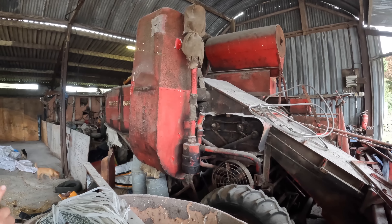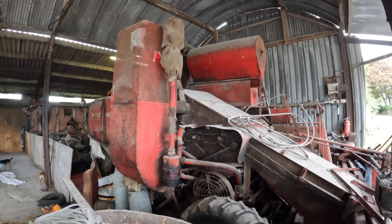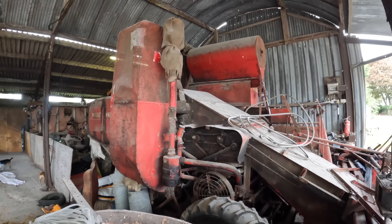Everything's working perfectly - it starts on the cranking handle, one turn and away she goes. It's probably 10 years since it's been started. It has a down-swept exhaust on it - the exhaust comes down and comes back, on the far side. I put new tires on the back when we got it as the old ones were rotten. We never really done anything with it since - it's part of the collection.